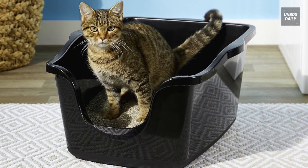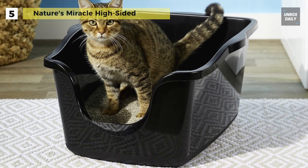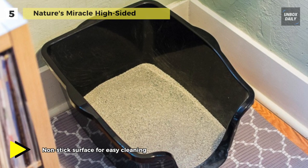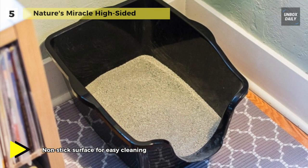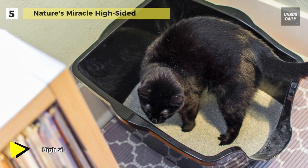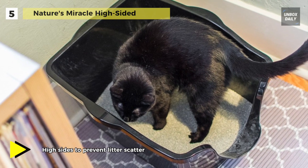Keep your kitty's litter under control with Nature's Miracle Just for Cats Advanced High-Sided Cat Litter Box. The high walls help to keep the litter contained and exactly where it should be. Its non-stick surface eliminates litter caking and build-up, making cleaning fast, simple, and hassle-free. The antimicrobial coating prevents bacteria from forming inside your cat's litter box.